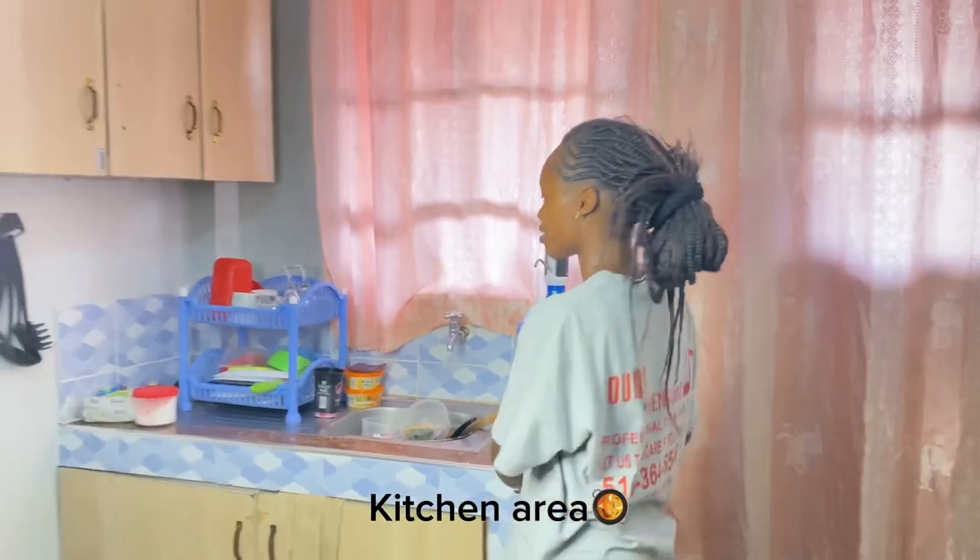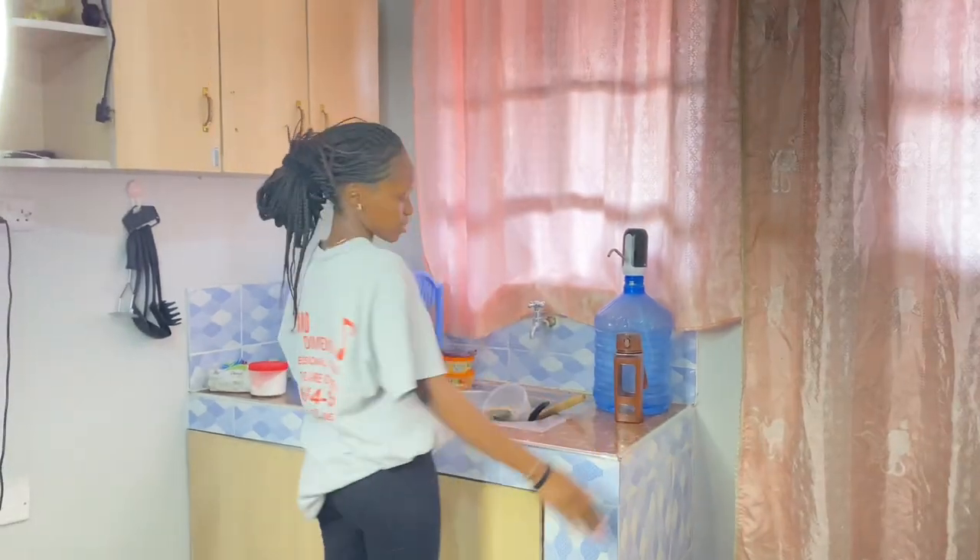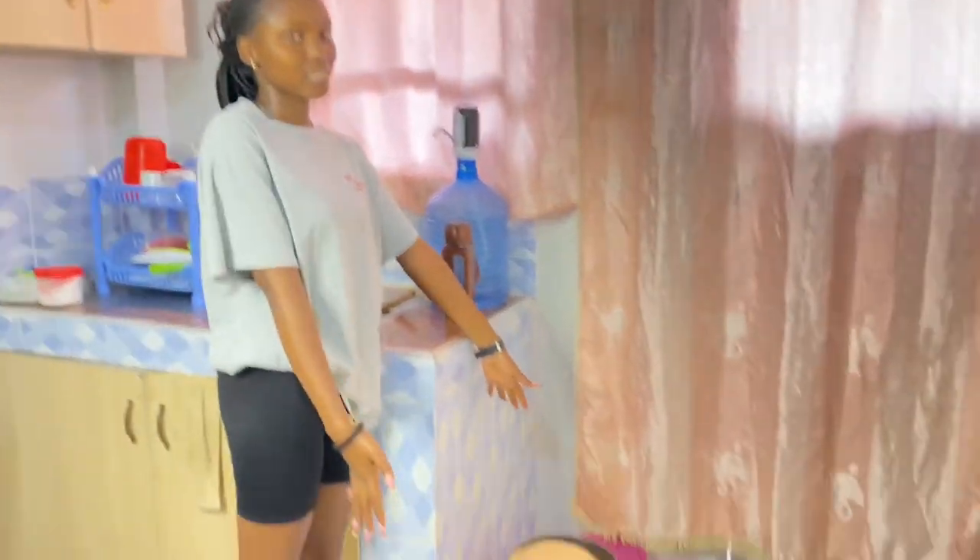So, once you enter my house, the first thing you see is the kitchen, or rather the kitchen area. This is where I cook. This is my gas — this is where I cook.